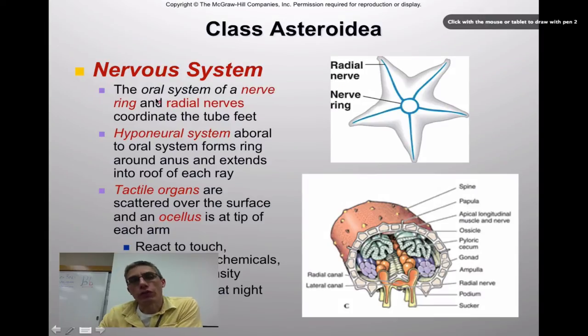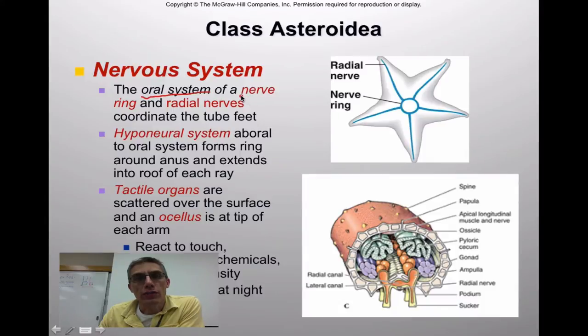Looking at the nervous system of a starfish, the system itself is actually pretty simple. They have what we call an oral nervous system — a simple nerve ring found on the aboral side of the animal — and a series of radial nerves that run into each of the arms or rays of the starfish. These nerves coordinate and regulate the contraction or extension of the tube feet. In a cross-section of one of the rays, you can see the podium — another word for tube feet — and the radial nerve situated down the middle of the ambulacral groove.